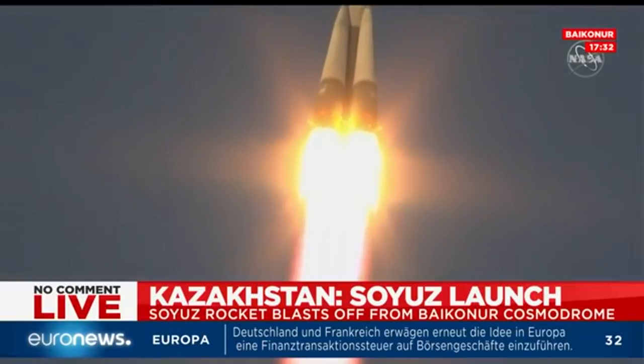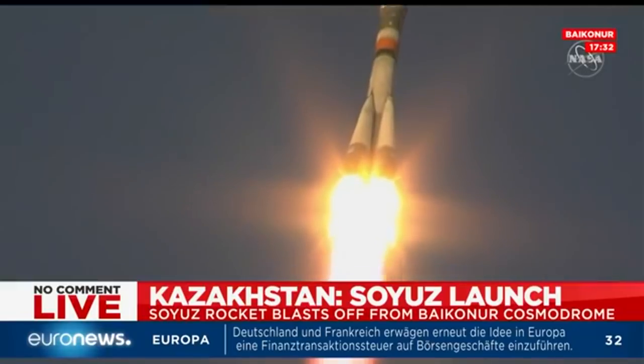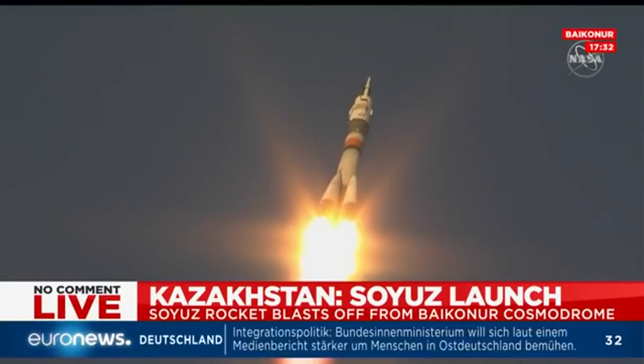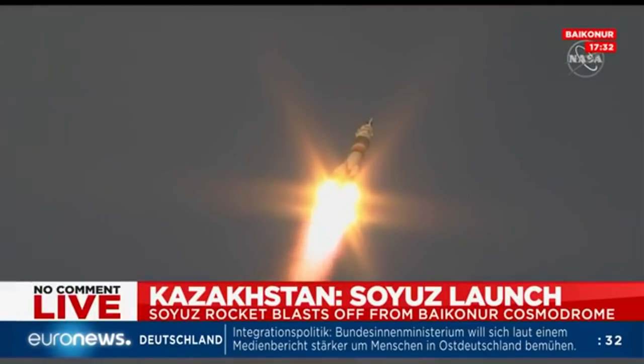Everything looking good so far, good first stage performance. Soyuz delivering 930,000 pounds of thrust. Everything is fine on board. Thirty seconds into flight, all parameters are nominal.